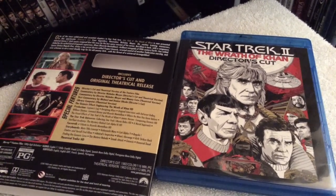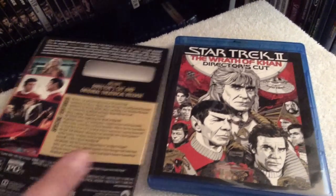The soundtrack audio mix is just amazing — it's a 7.1 audio mix which I'll rate a solid five out of five.